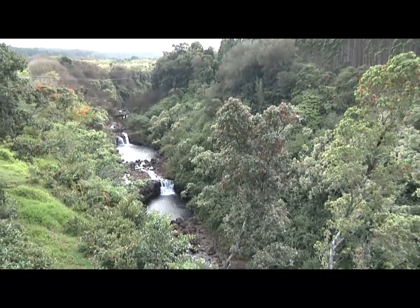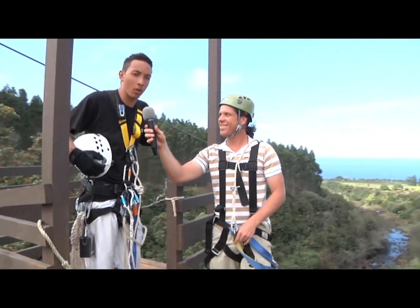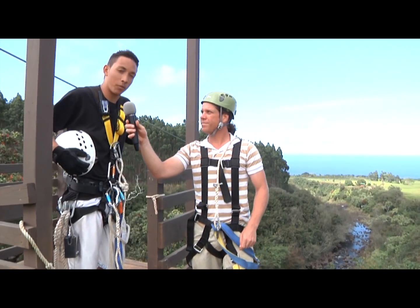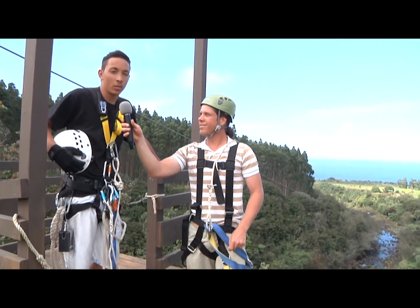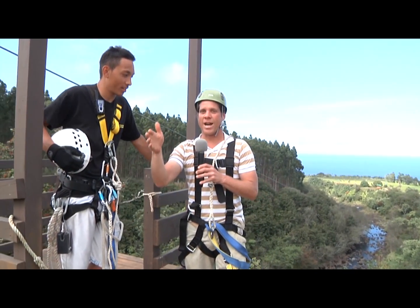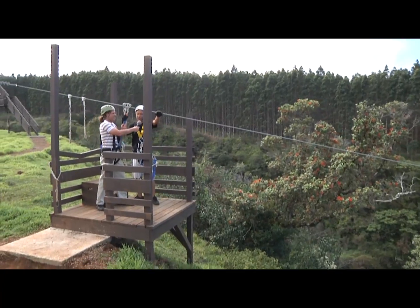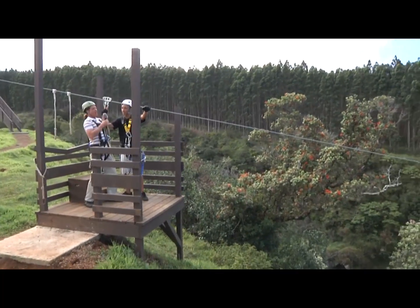All right, Jordan, that was absolutely incredible. What zipline are we going on next? We're here at line number four — speeds up to 40 to 50 miles per hour, 2,040 feet. It's the longest line on the island. Well, it's a good thing we're on the ziplines and not on the highway because we'd be getting speeding tickets right now. We're strapped in, we're ready to go. Here we go!